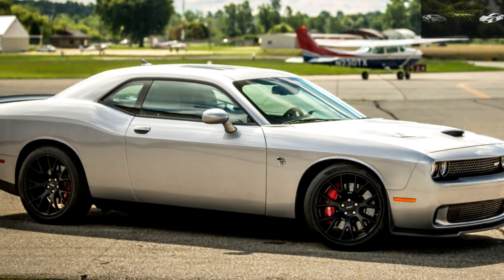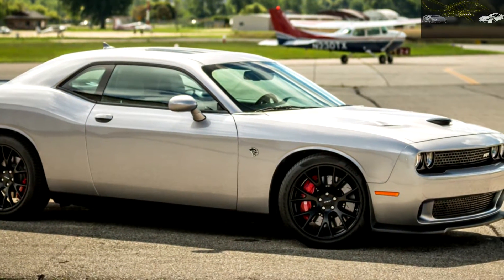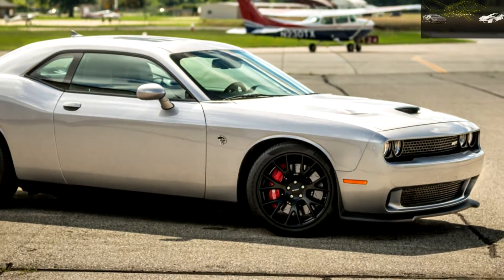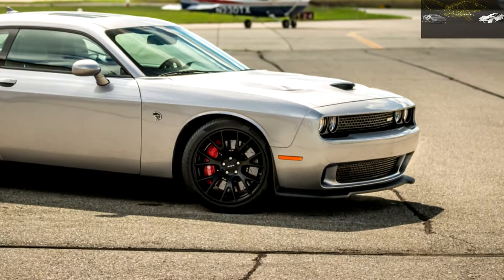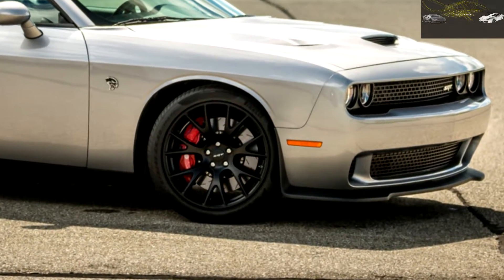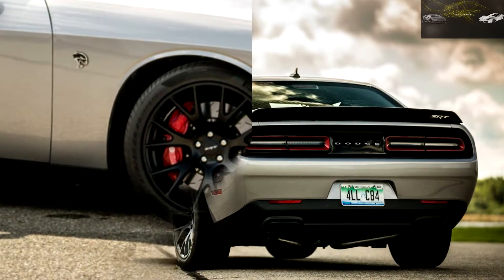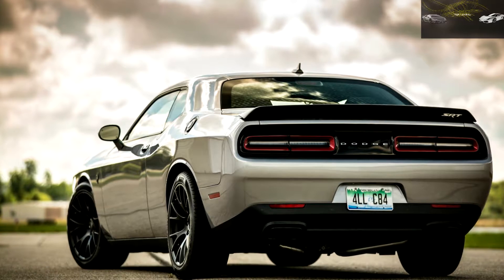Both the suspension and steering can be adjusted among street, sport, and track settings within the SRT performance pages to suit conditions and your driving style. Prepare for the chatty steering to tell your hands it's out of grip when you push hard, though, and be judicious with the throttle when exiting a corner.